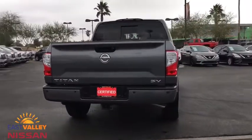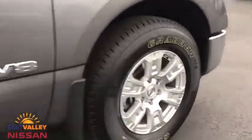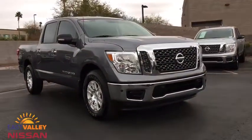This vehicle has less than 15,000 miles. Here are some of this vehicle's great options: stability control, traction control, steering wheel audio controls, backup camera, keyless entry, anti-lock braking system, Bluetooth, power steering, adjustable steering wheel.